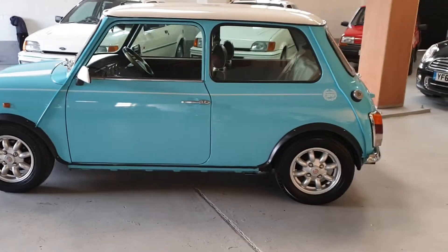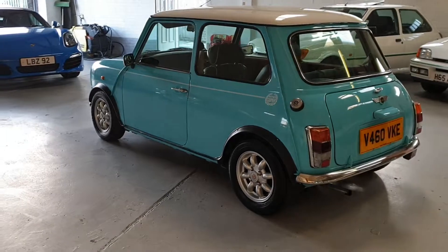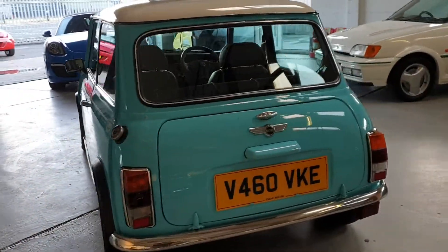This car is a fresh Japanese import, just brought into the country. Japanese import Minis come in far better condition than their UK counterparts of the same age, due to the warm, salt-free climates.